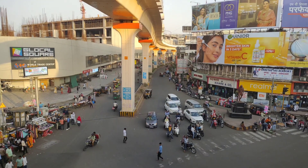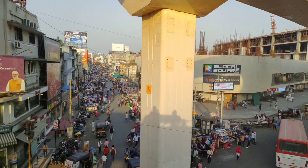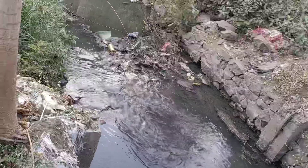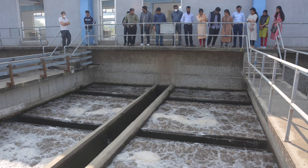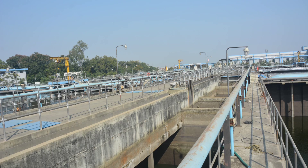Due to rapid urbanization and the recent report of the Central Pollution Control Board 2021, India generates more than 72,000 million litres per day of wastewater from Class I and Class II cities. Against the 44% installed treatment capacity, we are presently treating only 26% of wastewater in existing treatment facilities.